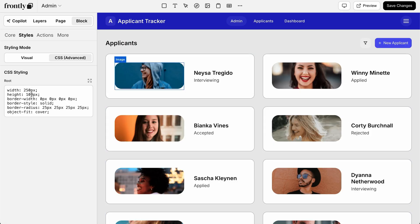Just use Frontly's drag-and-drop builder to edit pages, but if you want even more control, you can jump right into the CSS.